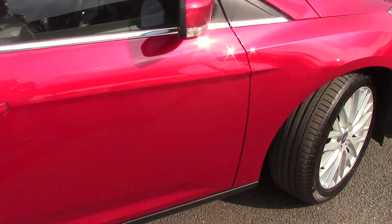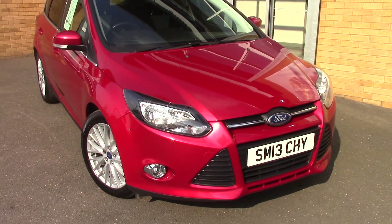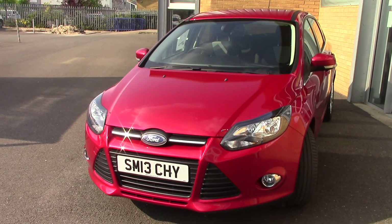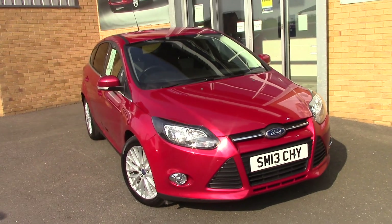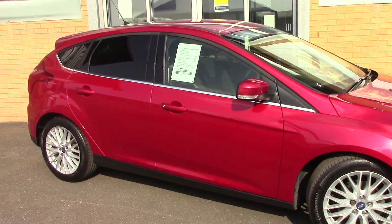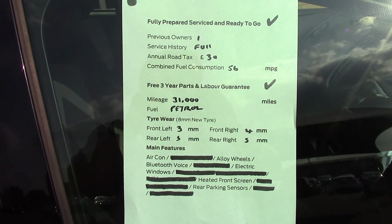We'll just take a quick walk towards the front of the vehicle, which is finished off in this stunning candy red metallic. As you can see, this vehicle is a lovely, lovely example. And finally to finish off, here is an overall summary of all of this vehicle's key features.